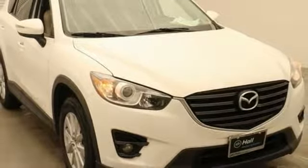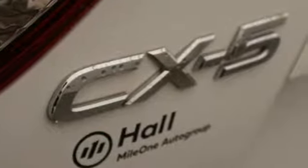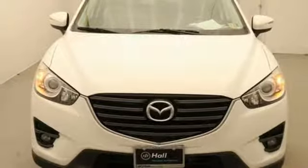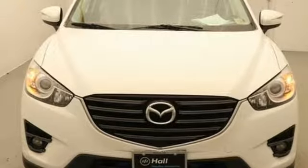Aluminum wheels, multifunction steering wheel, and advanced keyless entry. With Mazda, driving is what matters most. Stop in for a test drive and make it yours today.